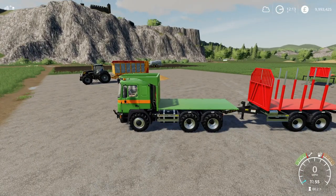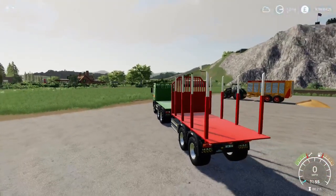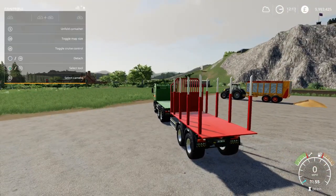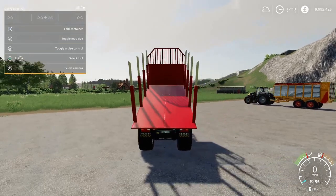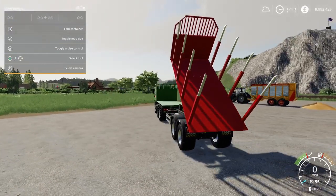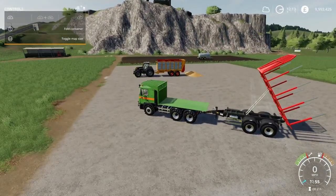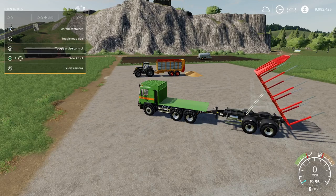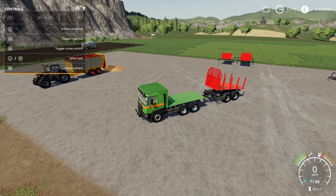If you open up the menu, you get the option to unfold the container — it's a tipping log trailer, which makes life a lot easier whether you're tipping onto the ground, into a sale point, or whatever. Very nice indeed. The other backs all hook up the same way.